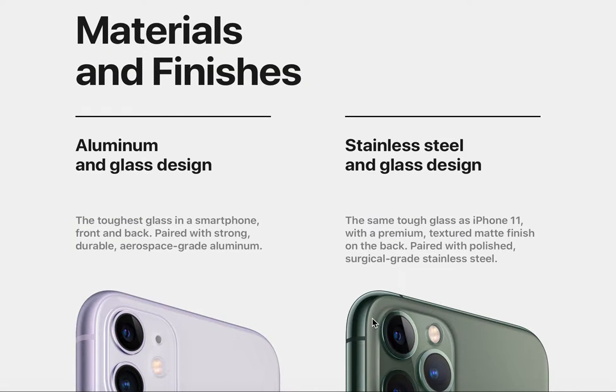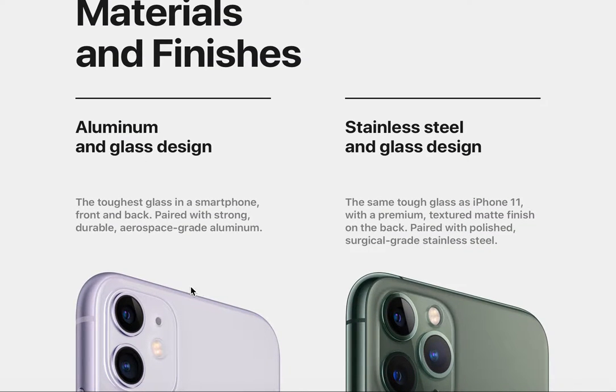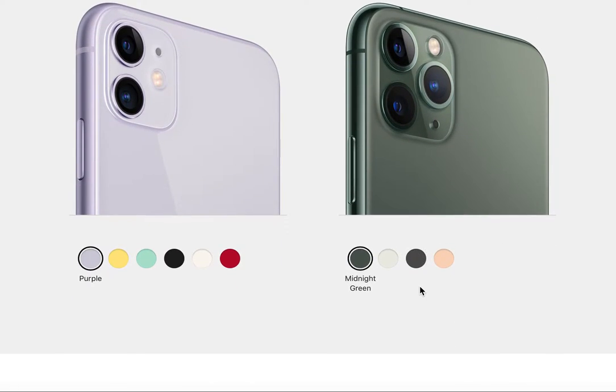The finish and materials on these phones differ as well. The iPhone 11 has an aluminum and glass design — the toughest glass in a smartphone, front and back, paired with strong aerospace-grade aluminum. The iPhone 11 Pro uses a stainless steel and glass design with the same tough glass but adds a premium textured matte finish on the back paired with polished surgical-grade stainless steel, making it a bit more premium.